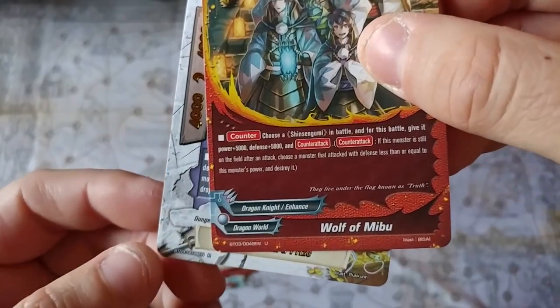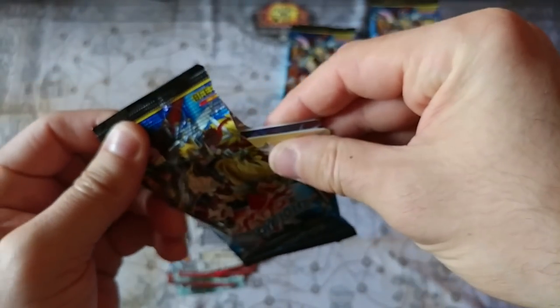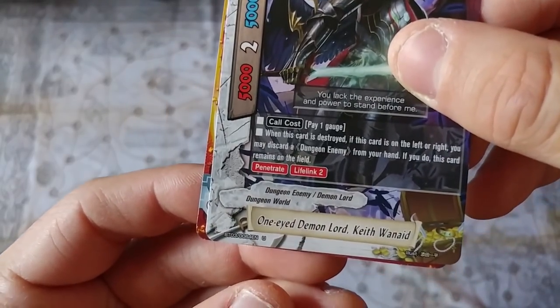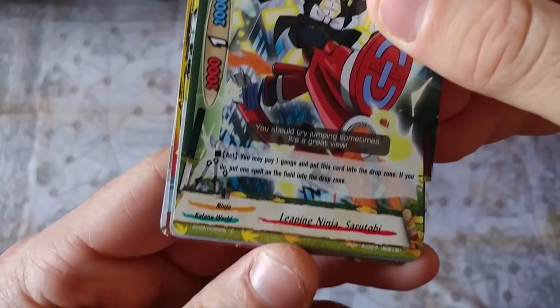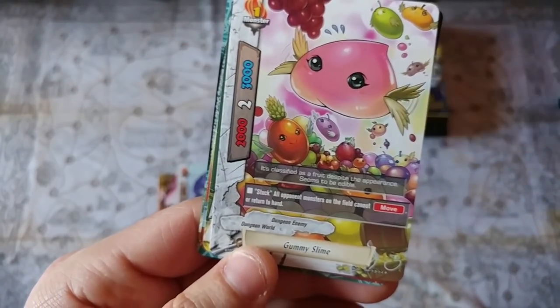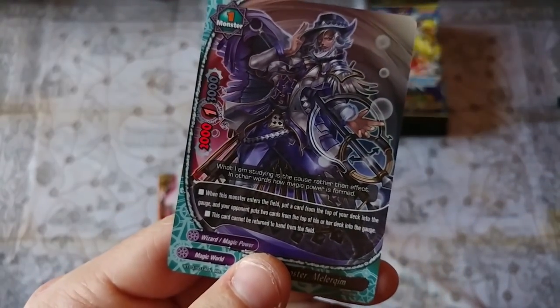Two commons, a foil common — look at that staff, it like glows — then the uncommon and a rare, single rare. Three commons, uncommon, triple common, then a foil — this gotta be a double rare, I can tell by the foiling — double rare Mana Booster. Three commons, non-foil uncommon, single rare — Actor Knight Emperor. 5,000 power, 5,000 defense, crit three, size one — wow. Three commons, uncommon, and then the only foil is another triple rare — Dragon Blade Wielding Shilavana. So that's two triple rares; I thought you were supposed to get a triple rare or a special rare per box, but I can't figure out the breakdown.